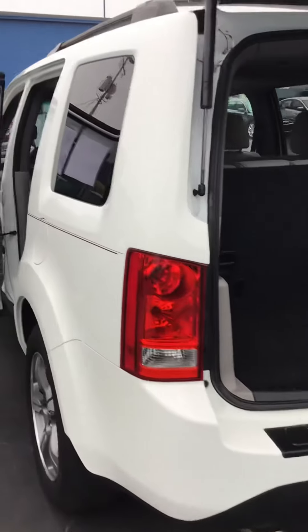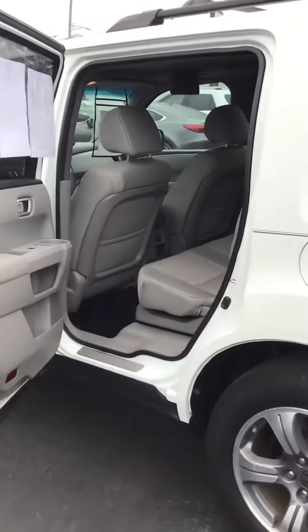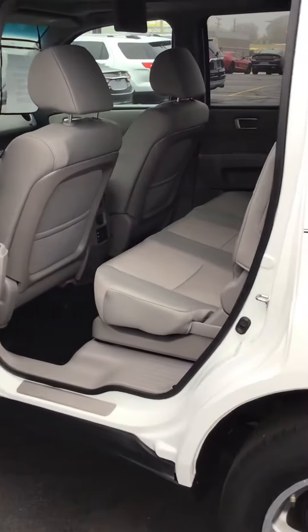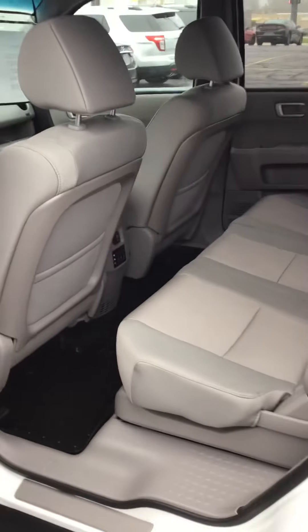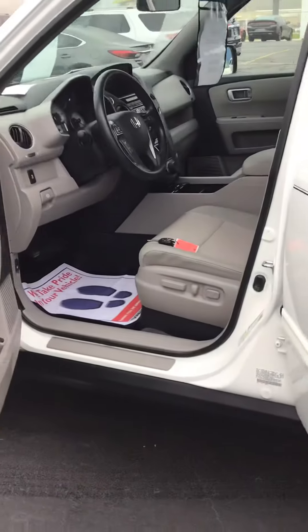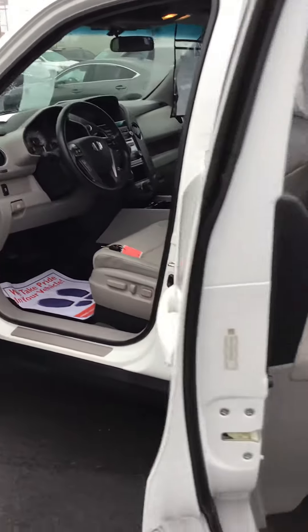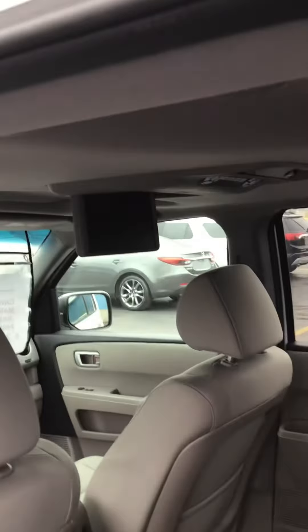This one also has crossbars. It has gray cloth interior — nice clean vehicle. It comes with a driver power seat.